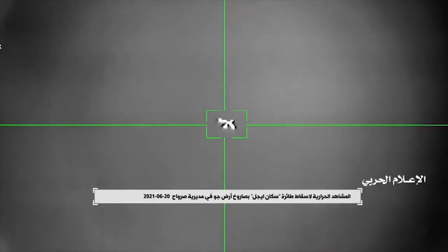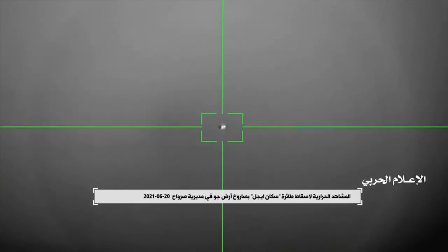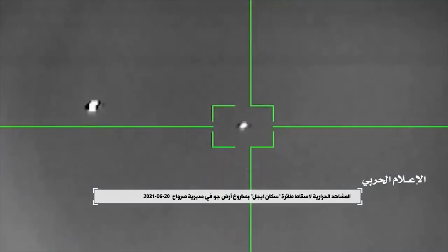The Houthis in Yemen appear to have recently demonstrated a new Iranian weapon that has been a bit of a mystery for a few years now. In a video released by the Houthis, a missile believed to be an Iranian-made 358 loitering surface-to-air missile intercepted what appears to be a ScanEagle surveillance drone.